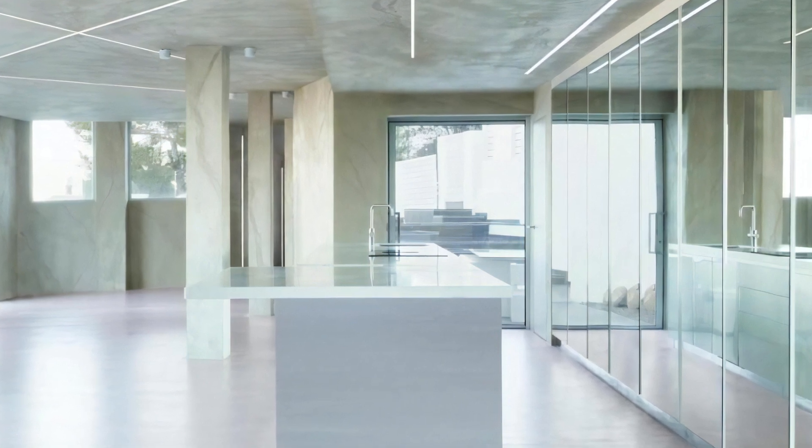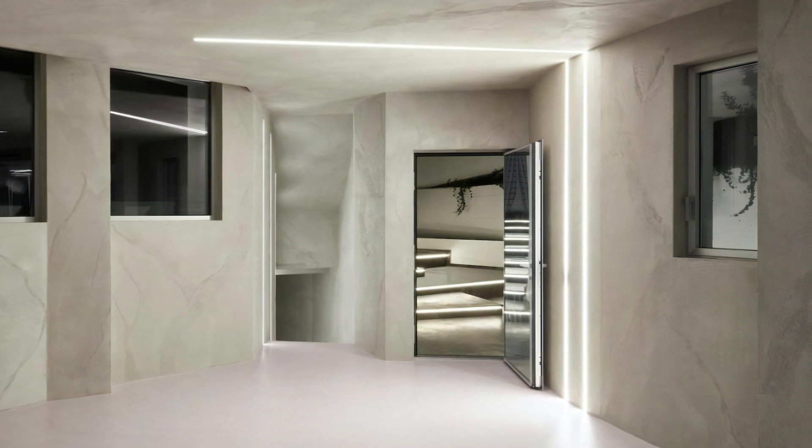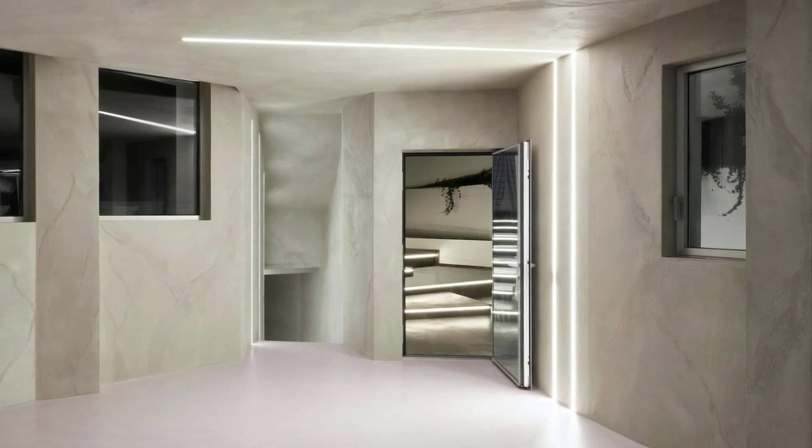One of the defining features of the house is its play with natural light. Natural light interacts with the space, transforming it throughout the day — from soft and subtle hues in the presence of daylight to vibrant and dynamic chromatics as the sun moves.